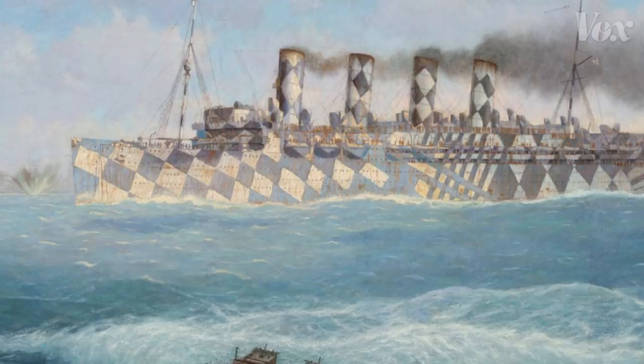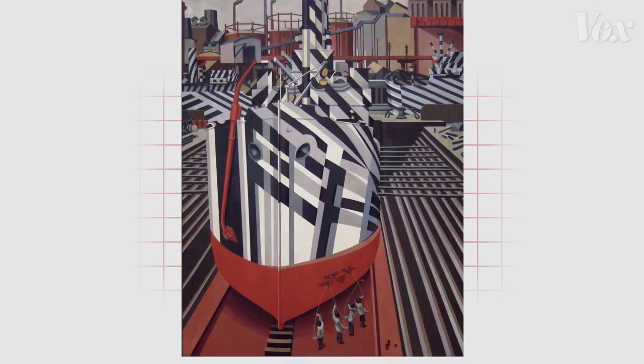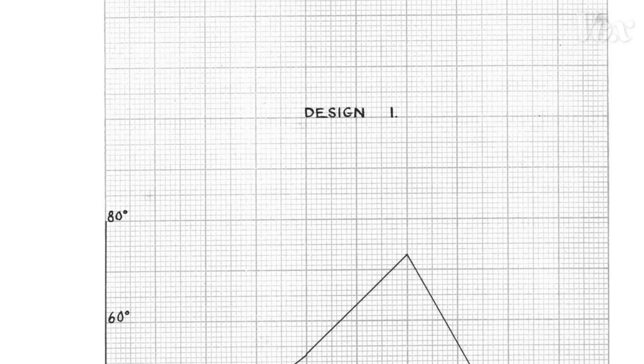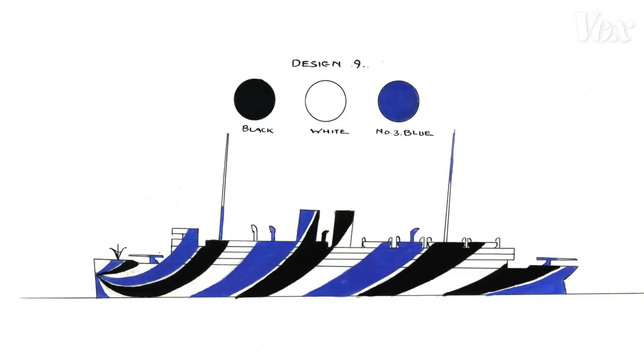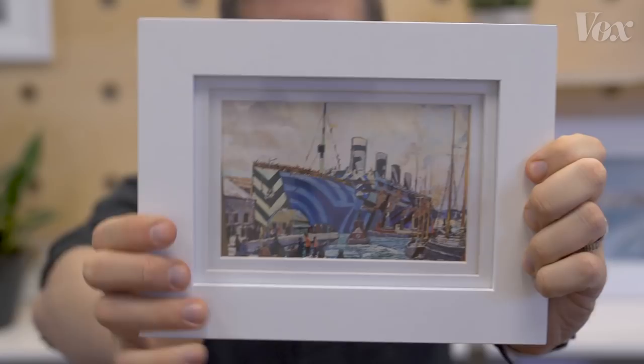Dazzle Camo inspired people from all disciplines as it traveled worldwide. One zoologist claimed to have invented it, inspired by zebras. British artists with cubist-inspired backgrounds became camoufleurs. Photoscientists in America made their own models too, like in this 1919 MIT thesis. Even the sister ship to the Titanic became dazzling when it was turned into a troop ship.